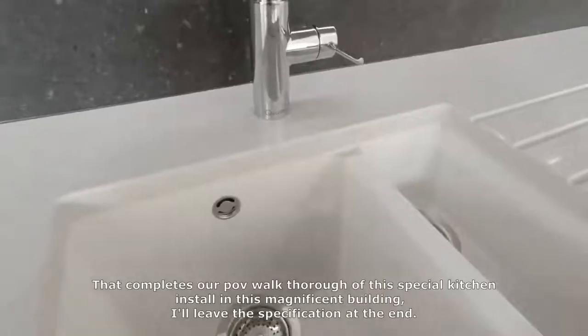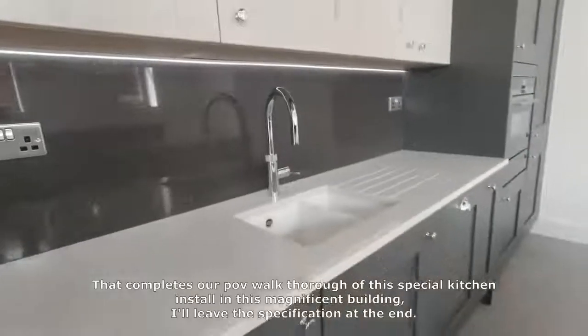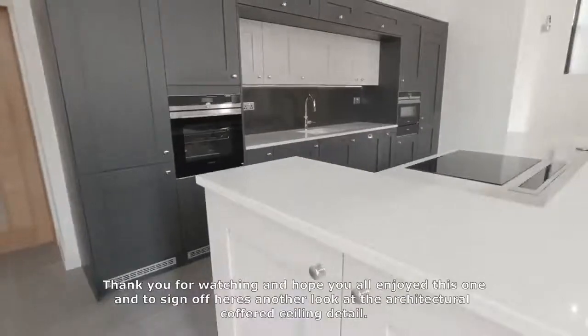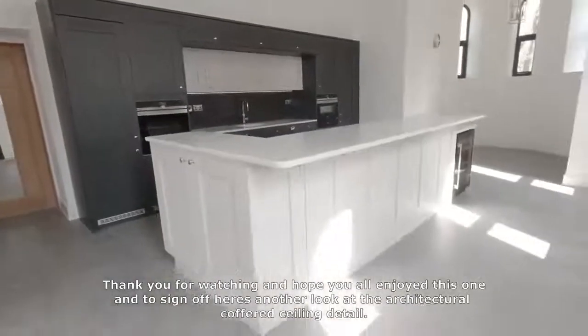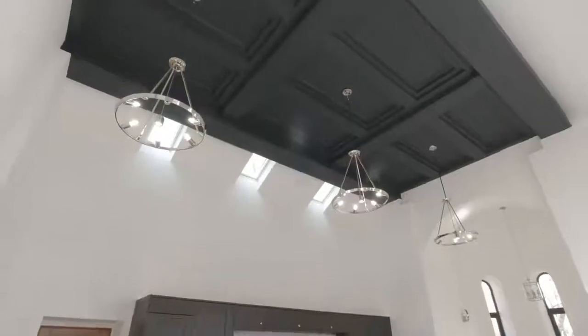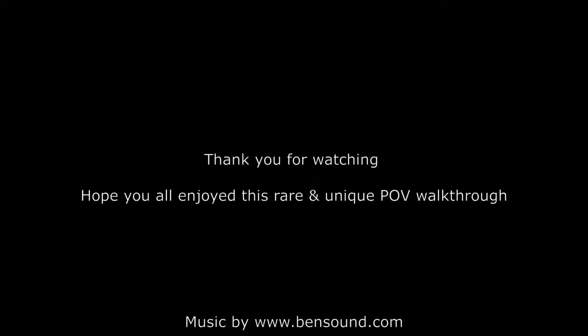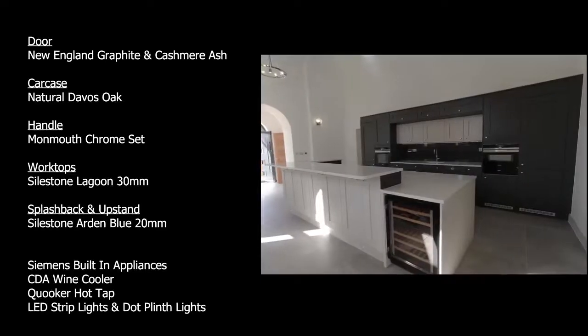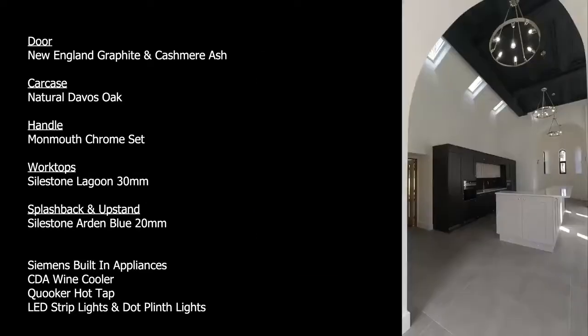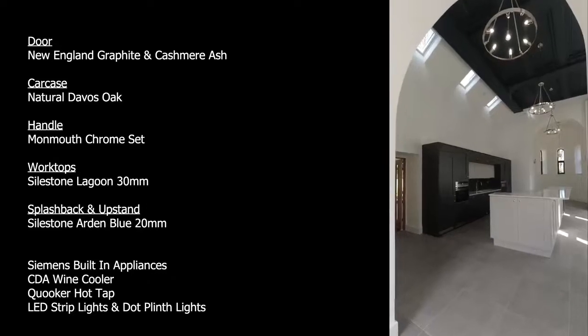That completes our POV walkthrough of this special kitchen installed in this magnificent building. I'll leave the specification at the end. Thank you for watching — I hope you all enjoy this one. And to sign off, here's another look at the architectural coffered ceiling detail. Thank you for having me.